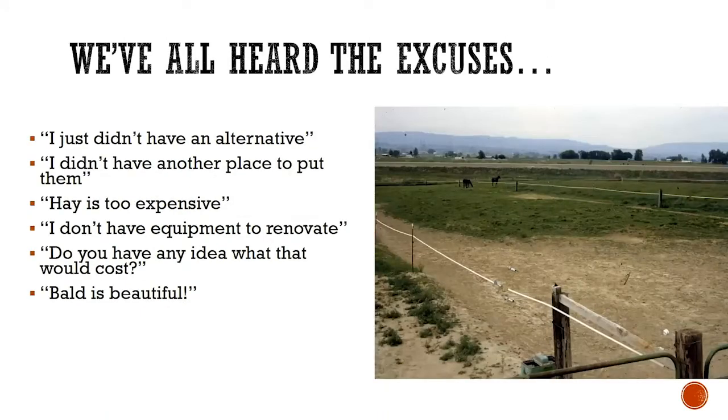There are a lot of excuses, and I think we've all heard them: I just didn't have an alternative. I didn't have any other place to put them. Hay is too expensive. I don't have the equipment to renovate. Do you have any idea what that would cost? And then my personal favorite for those of us who are follicle-challenged: bald is beautiful.